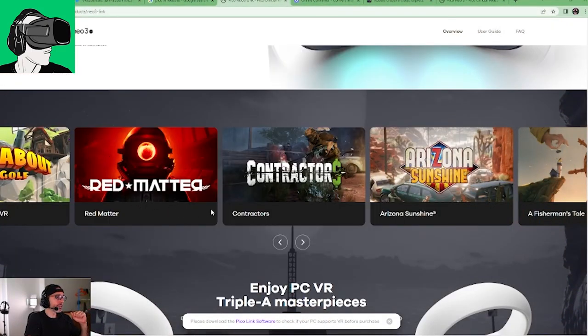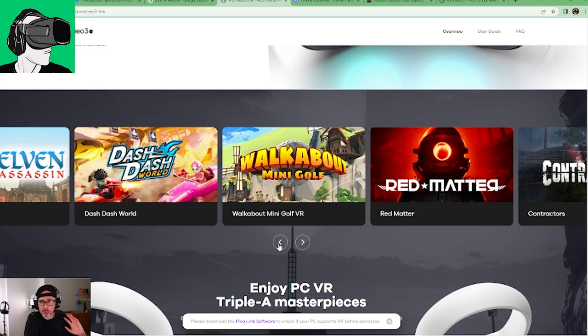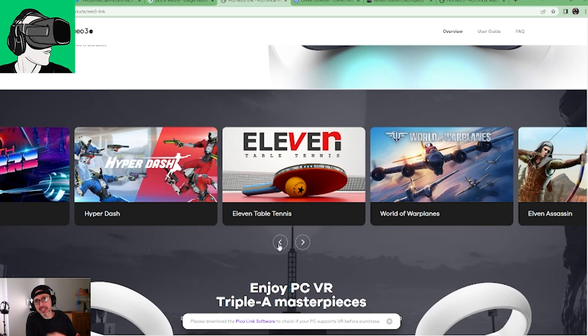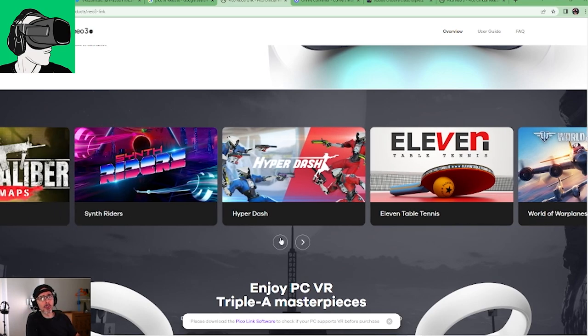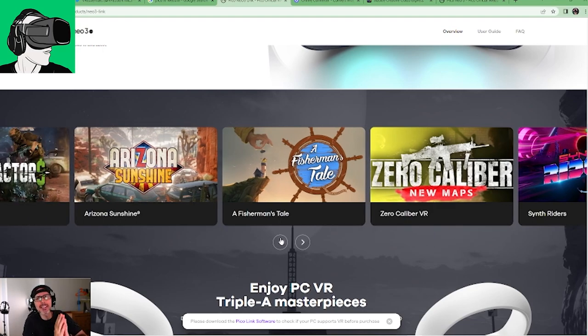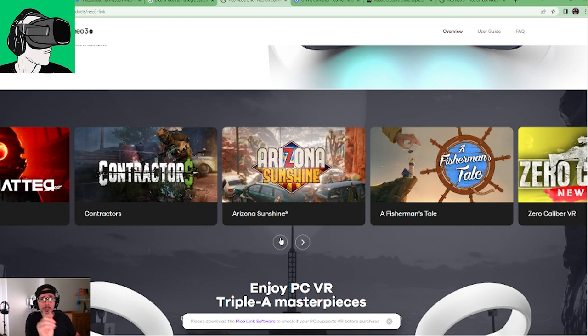Walkabout Minigolf — yes, it's inside. Red Matter is inside. Contractors is inside — a very, very awesome game, much better than Population 1 in many respects. Red Matter is a very cool game. Walkabout Minigolf is an extremely amazing game. Eleven Table Tennis is a smashing game, definitely a must-play. Hyper Dash is super awesome. Synth Riders is very cool. Zero Calibre with new maps is a must-try. A Fisherman's Tale is amazing. Arizona Sunshine is a classic. There are more games inside — do check out my previous video where I go through every single game one by one.